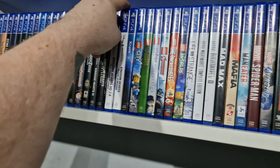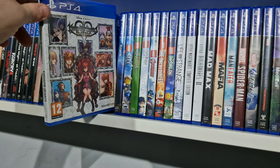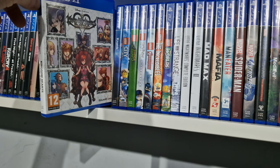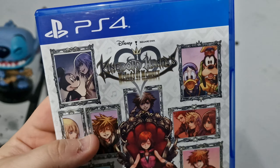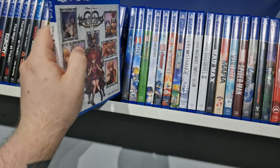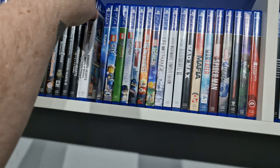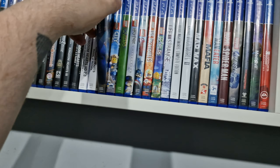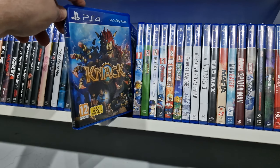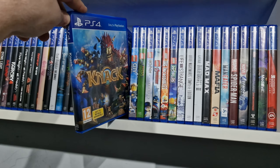Kingdom Come Deliverance, Kingdom Hearts 3, Kingdom Hearts 1.5 and 2.5, 2.8, and the weird music one — I've hardly played that one, it's quite difficult and I prefer the main games. Knack — I've still yet to get the second one, I keep saying this. I still didn't have it in my last video and I still don't now. I will get it but it's not a priority really.